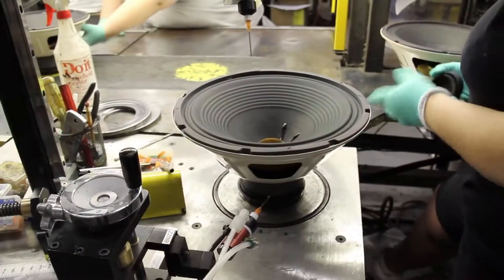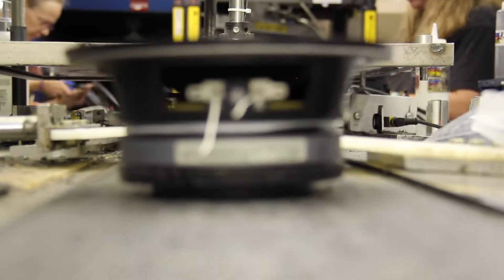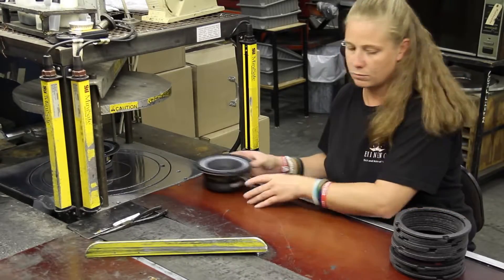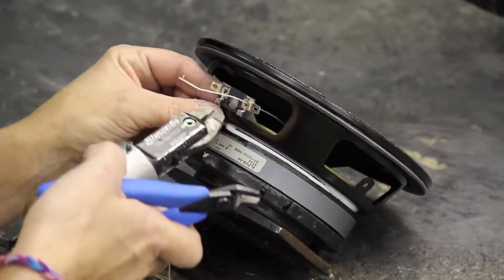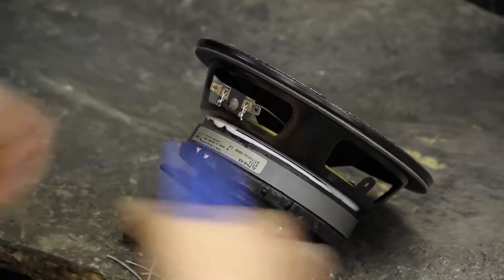This machine applies a bead of glue to install the dust cap, along with a bead of glue to prevent metal buzzing. After the dust cap is installed, we send the speaker through our C-core magnetizer. The next station is where we install and press our front gaskets. Our last process on the final assembly line is where we crimp the tinsel to the terminal, then snip the excess tinsel lead and dot the terminal.